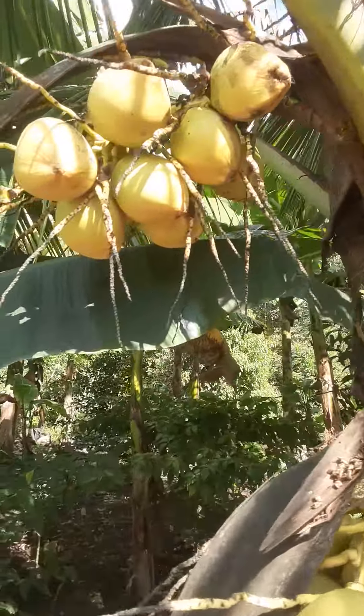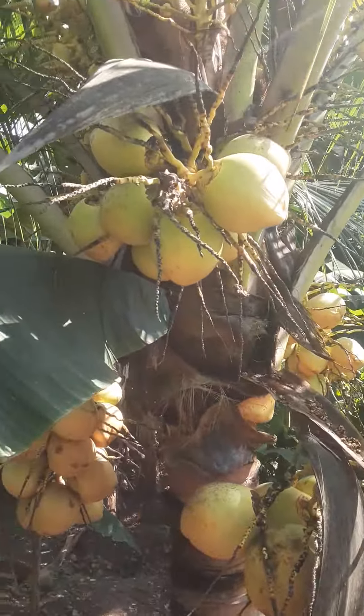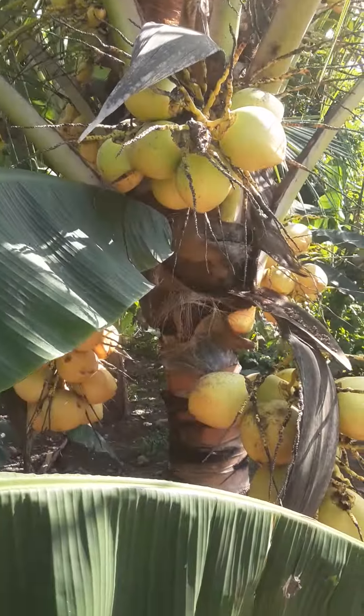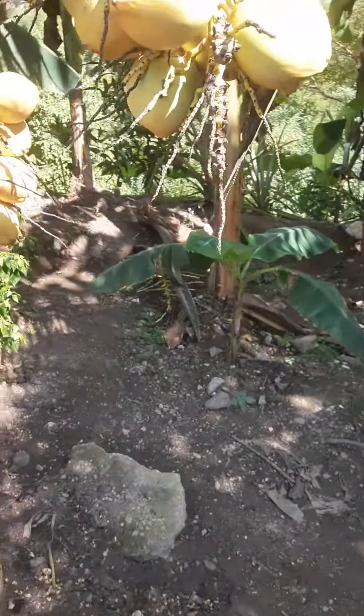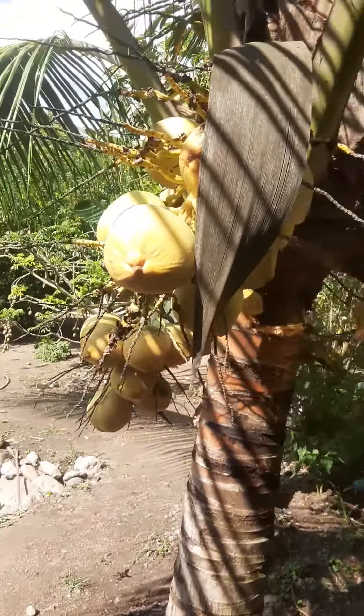Fertilization is a must when it comes to coconut plants, whether you're going to use organic fertilizers like animal manure or a chemical fertilizer.